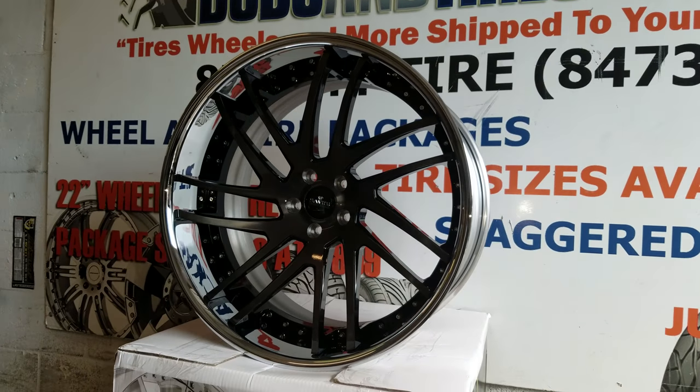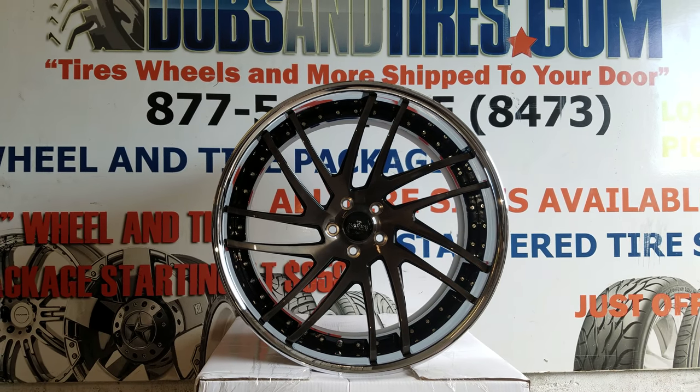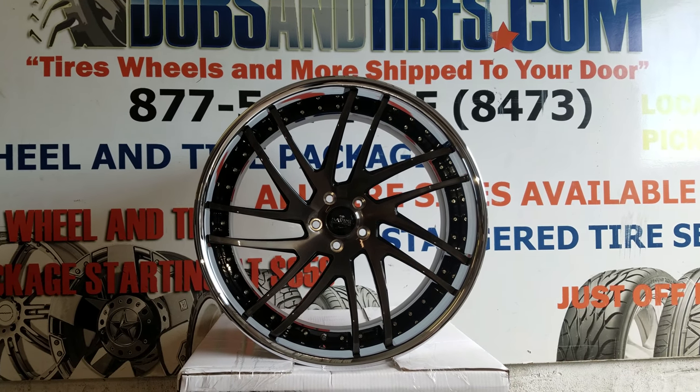You can find these wheels online at DovesandTires.com or call us at 877-544-8473. This is your boy KB from Doves and Tires TV signing on.